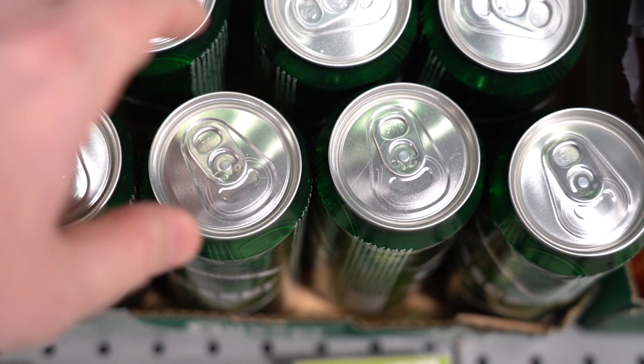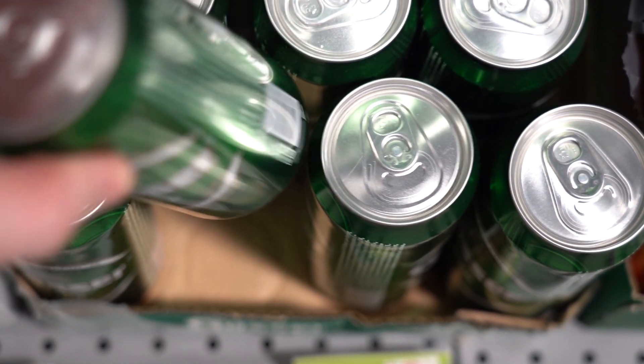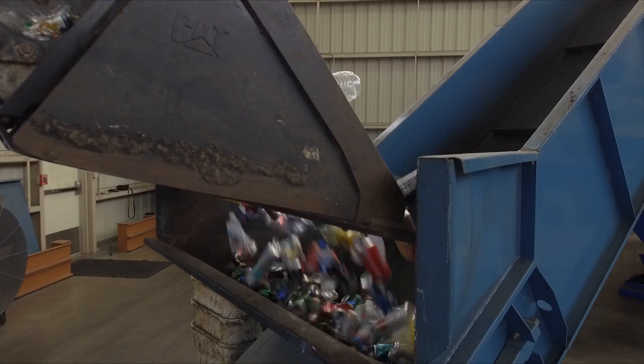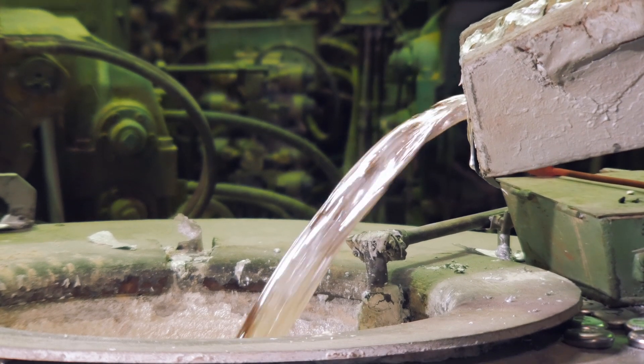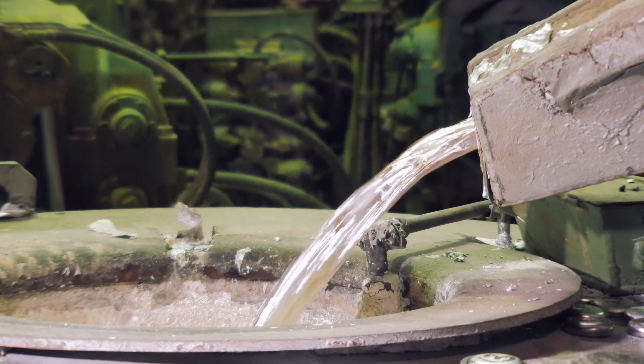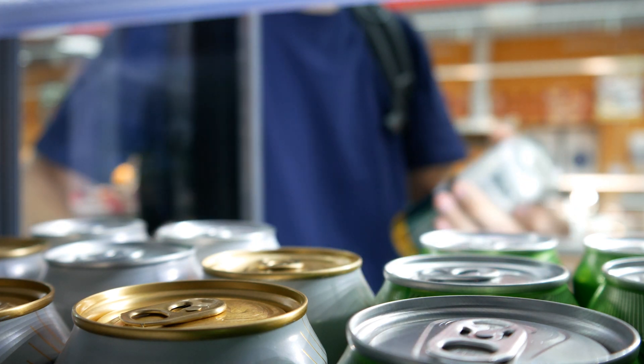These cans are then filled with product and sent off to retailers. Once these products have been enjoyed by consumers, the aluminum is recycled, sorted, and shredded. Finally, in order to start the cycle over again, this aluminum material must be melted down. And before you know it, you're holding a can of your favorite beverage once again.